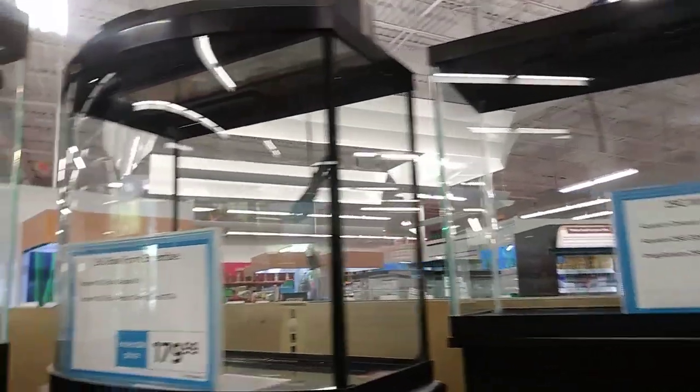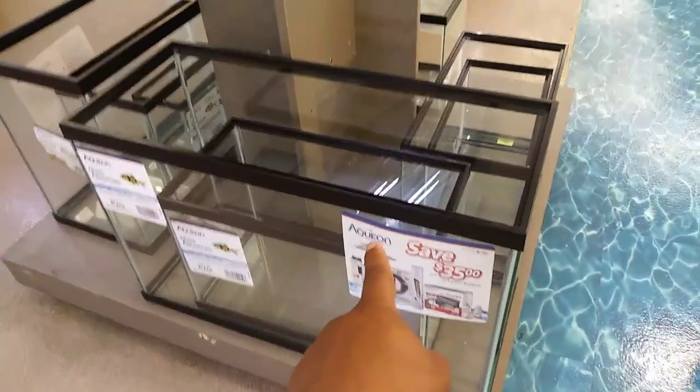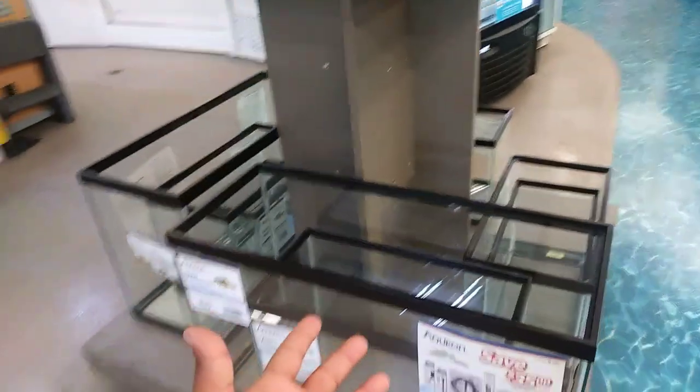I am trying to find the perfect fish tank. I'm trying to see what style I like. We're at Petco right now. I want a tank bigger than this one. I need a tank big enough so I can keep pretty big sized fish inside.